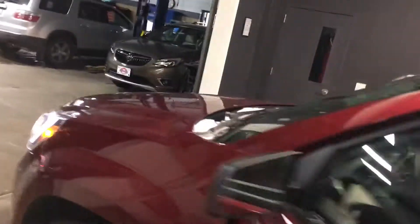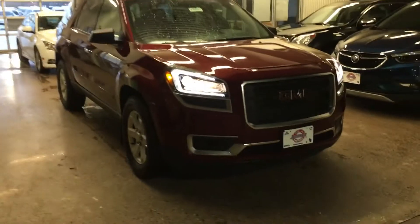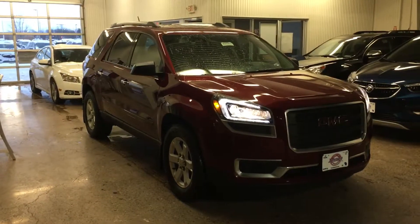Awesome, awesome rig. If you're interested, give us a shout at 715-235-1000 or go to jamandmodel.com. Just beautiful. Talk to you soon.